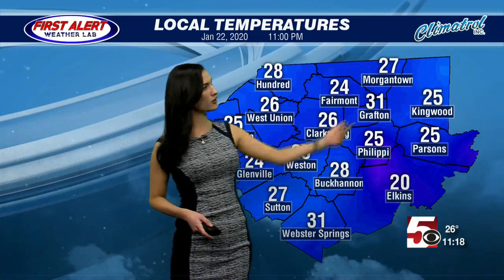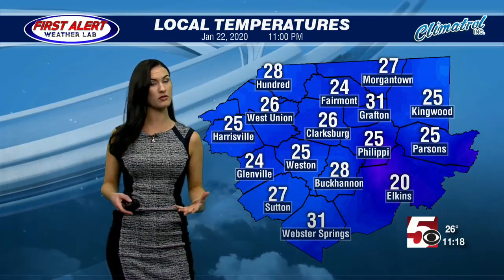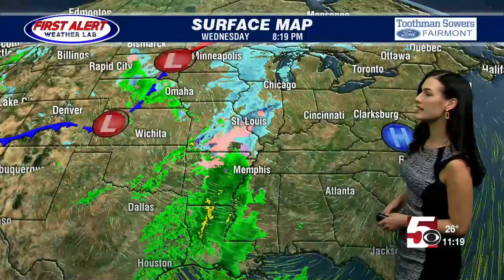We do have another 30-degree mark holding on in Grafton, so very mixed temperatures for tonight. It's a cold January night, sitting where we should be for the overnight hours — today was a very seasonal day. For Harrison County overnight, we're looking at the mid-20s, but as mentioned, some areas such as Elkins will be a little bit colder. Here we are on the surface map.